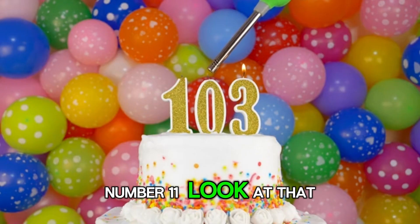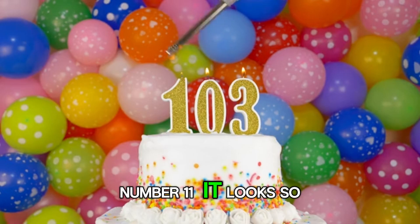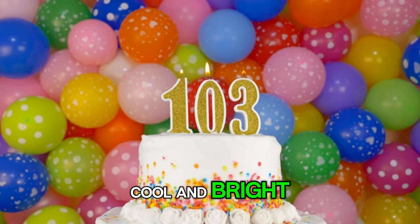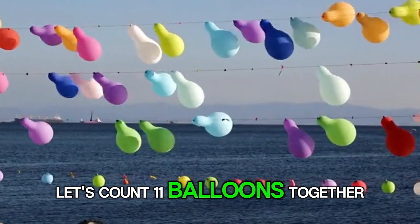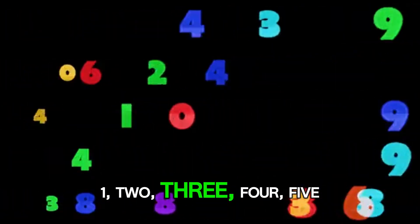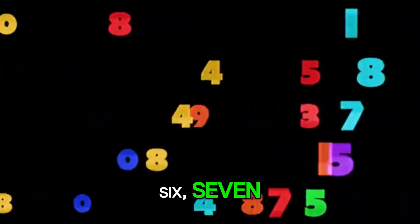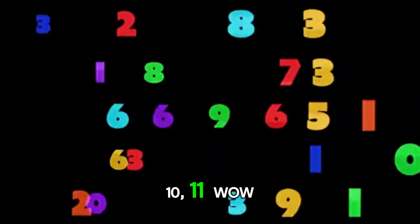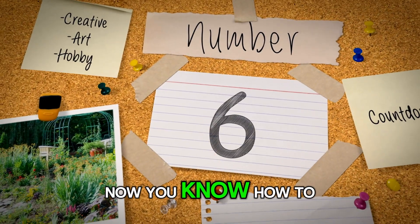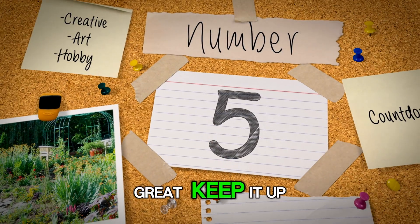Number 11. Look at that. Can you see it? Number 11. It looks so cool and bright. 11. Let's count 11 balloons together. 1, 2, 3, 4, 5, 6, 7, 8, 9, 10, 11. Wow! Now you know how to say number 11. You are doing great. Keep it up.